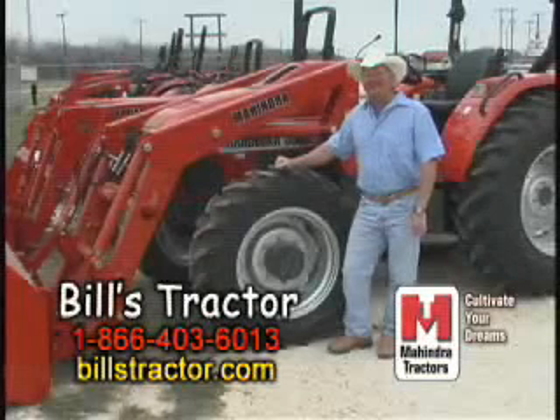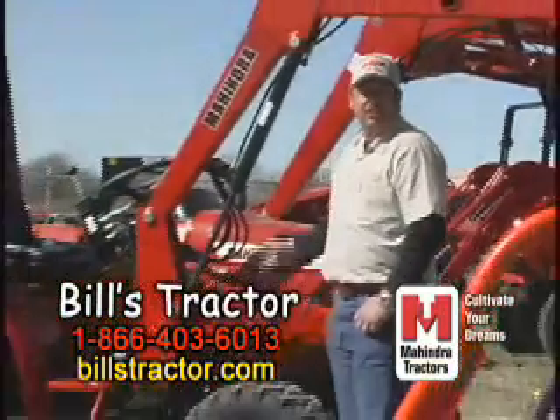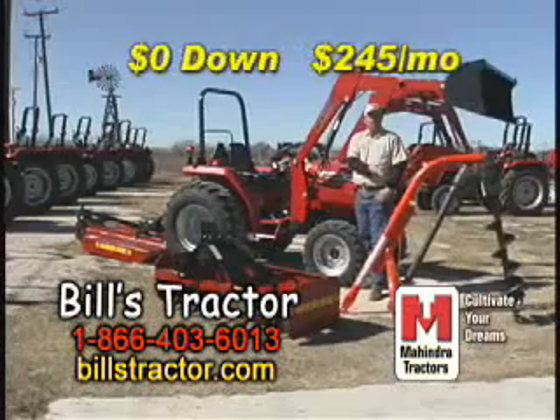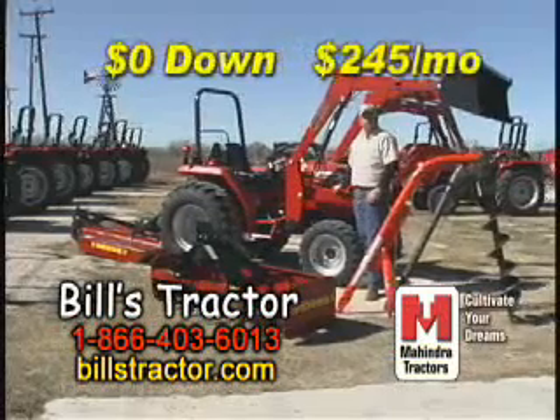At Bill's Tractor, warm weather brings hot deals on these Mahindra tractor packages. Here at Bill's Tractor, you can get a 28-horsepower Mahindra tractor with 5-foot box blade, 5-foot shredder, and post hole digger for zero down and only $245 a month.